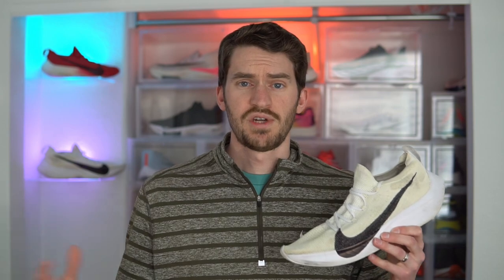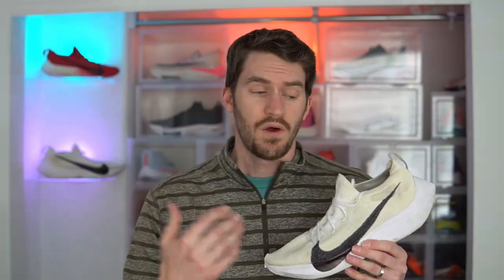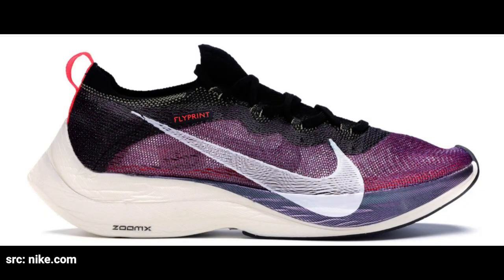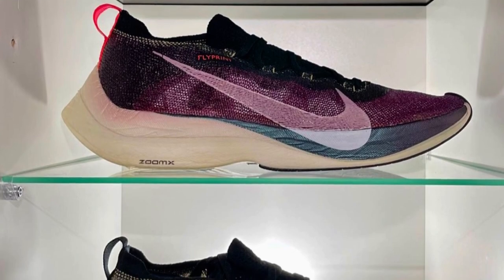With the sculpted midsole dialed in, the next focus was the upper. Early press releases showed a high-top Flyknit, but that was later cut down to the regular Flyknit that was also carried on to the Vaporfly Four Percent Flyknit. However, Flyknit wasn't the only material used — Nike made very few limited editions of the Vaporfly Elite using their 3D-printed upper material called Flyprint, which was super lightweight, breathable, and strong.